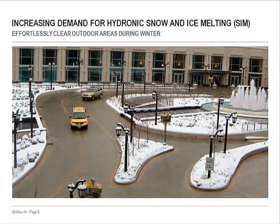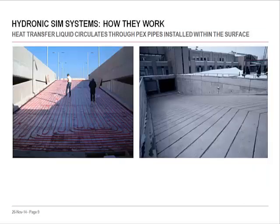We're seeing increasing demand for hydronic snow and ice melting systems as a solution to snow removal problems. Now, let's take a closer look. A RayHowe hydronic snow and ice melting system works by circulating a heat transfer liquid, such as glycol and water, through a network of cross-linked polyethylene, or PEX, pipes installed within outdoor surfaces.